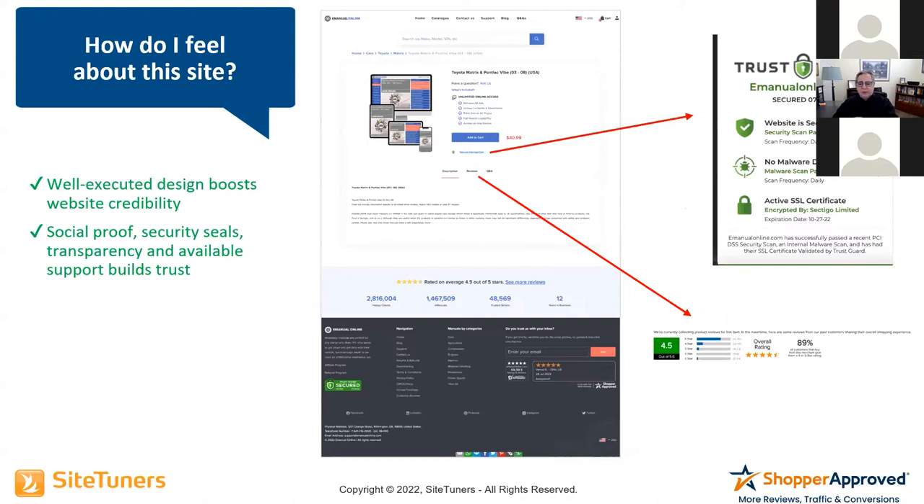Here's another example. I land on a page and I've got Trust Guard, I've got Shopper Approved — things that make me feel really good about this site. All of these add to a feeling of comfort because at some point you want them to add to cart. If I don't trust you, I am not going to put my credit card in. We have tested this over and over again across literally thousands of websites — if you don't have trust on your site, people aren't going to feel good about it.